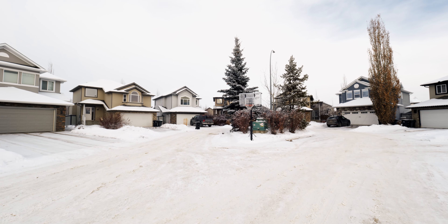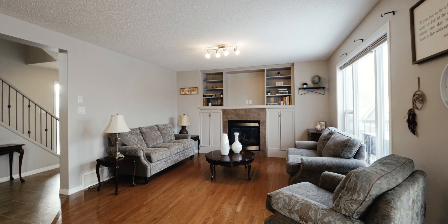Number one is its beautiful central location. This home is tucked away in a quiet cul-de-sac with no through traffic. Number two is its incredible main floor open concept layout.